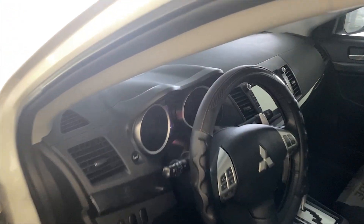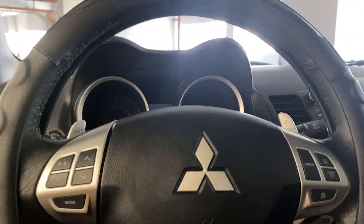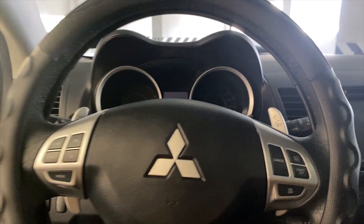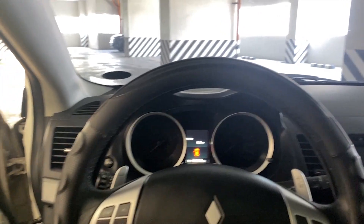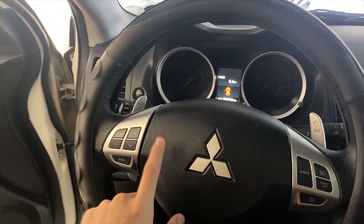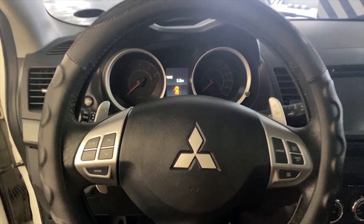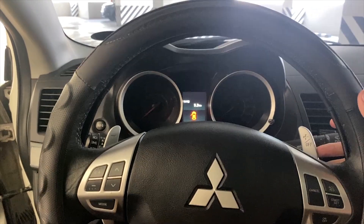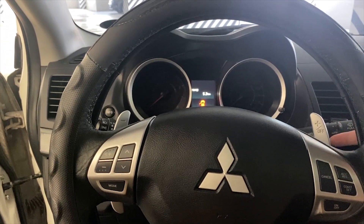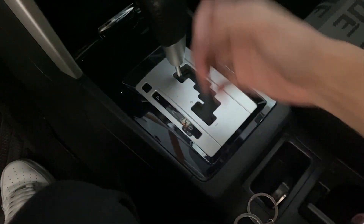What we have here — umpisa natin dito sa steering wheel: may audio control at cruise control. Kaya ko na-mention ito kasi wala siya sa GLS version ng Lancer EX — wala din yung cruise control sa GLS version. Meron din siyang paddle shifters, na wala din sa GLS version.